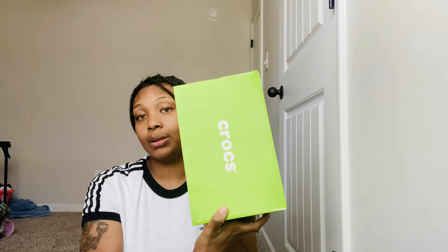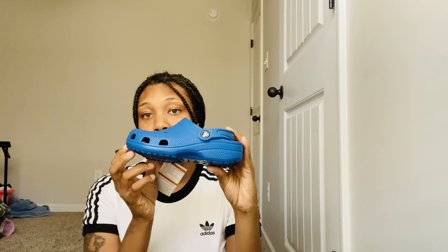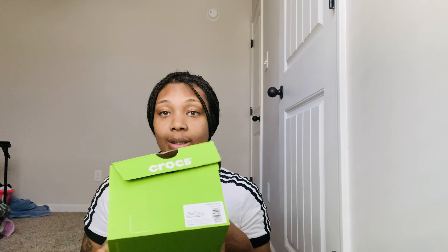I went to Rack Room Shoes today and I did practice social distancing — I was the only one who went to the store. So I got Crocs for my six-year-old. These are just blue Crocs and they are a size one.